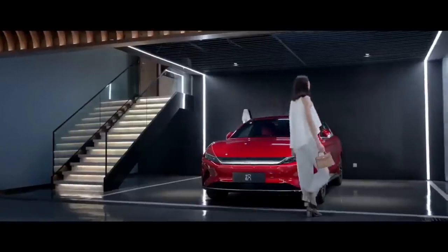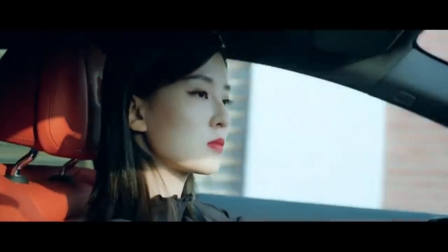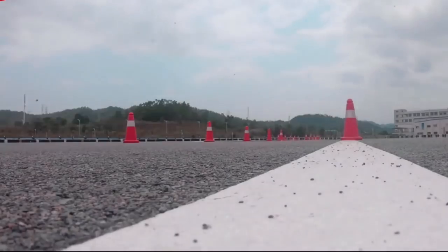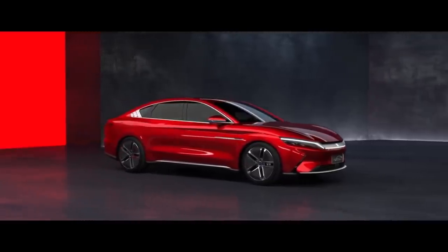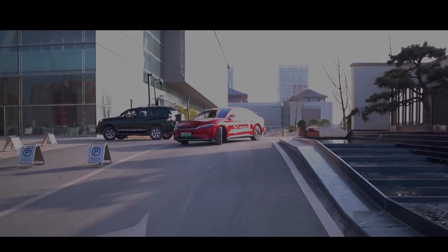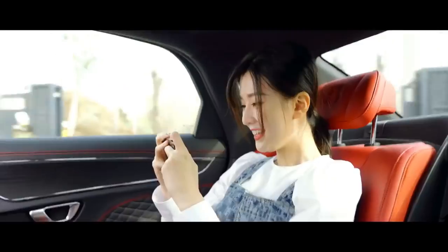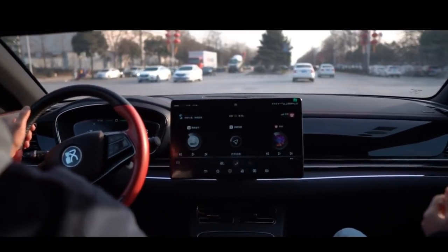The four-wheel-drive version has an acceleration of 0 to 100 kilometers per hour in just 3.9 seconds, making it China's fastest EV in production. The DM plug-in hybrid model offers 0 to 100 kilometers per hour in 4.7 seconds, making it the country's fastest hybrid sedan. The car achieves 0 to 100 km/h in 3.9 seconds thanks to the world's first MOSFET motor control module. For braking, it stops in 32.8 meters from 100 kilometers per hour to a standstill.